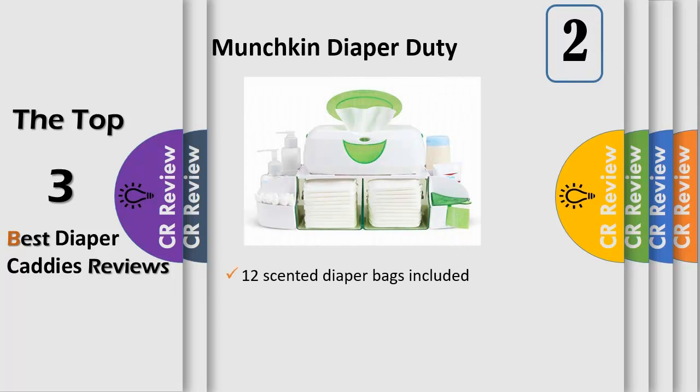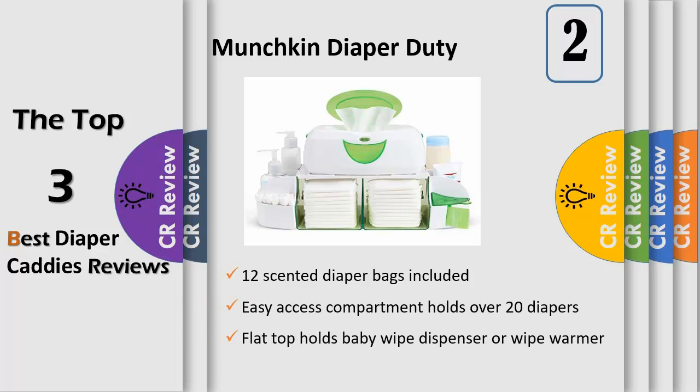Now your shelf or tabletop can look neat and clean all the time with our sleek diaper organizer. It holds diapers, lotions, diaper disposal bags and more. The flat top is a perfect spot to place your wipe dispenser or wipe warmer. The side bins are removable if you have space limitations. We even include 12 scented diaper bags to help your diapering space smell fresh and clean.